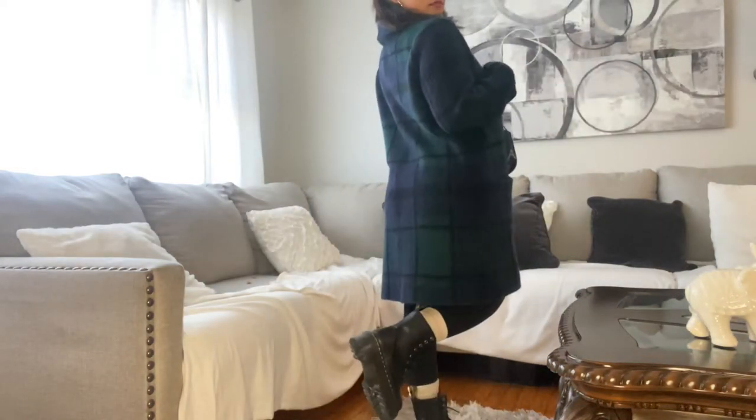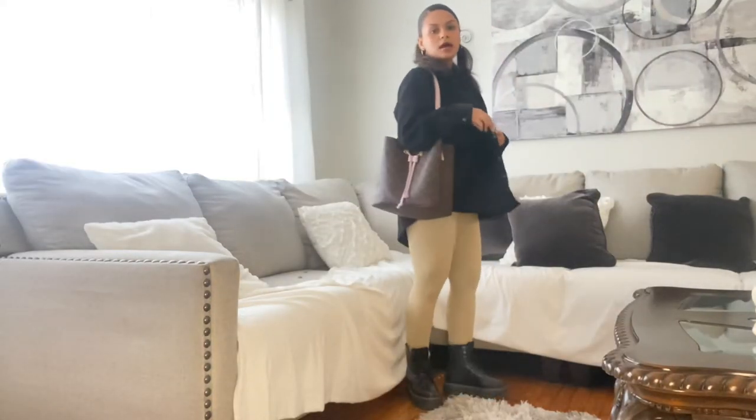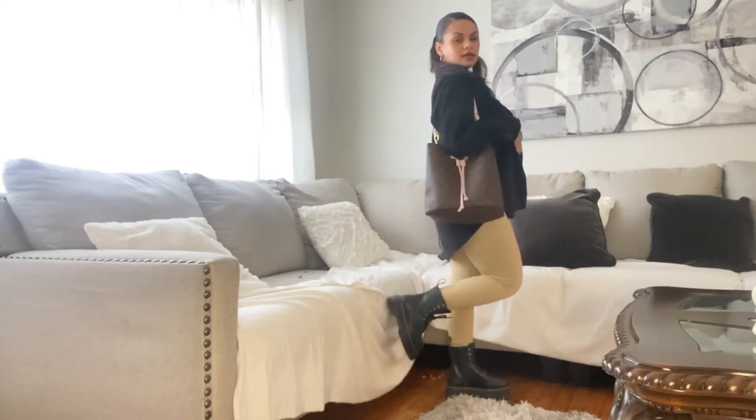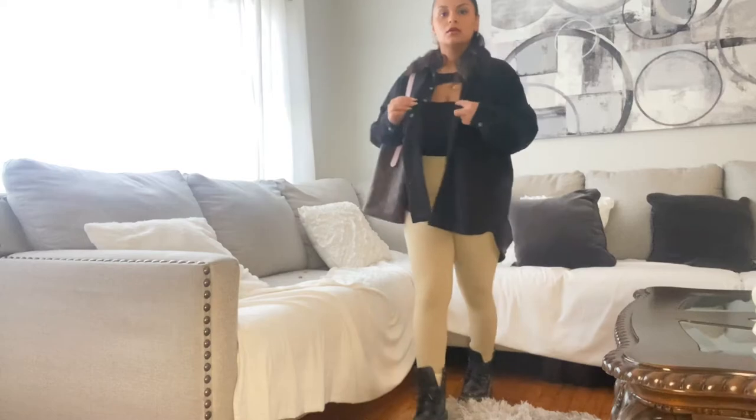This is another casual fit — I have some beige leggings on with this suede flannel top and a cute big bag.